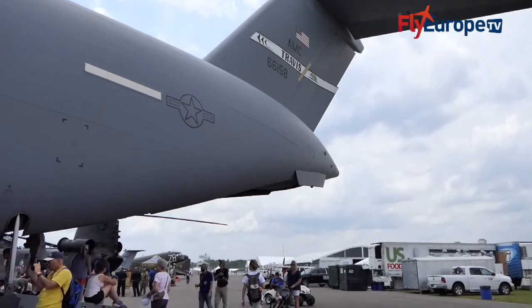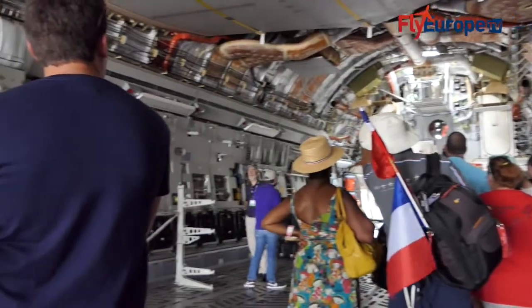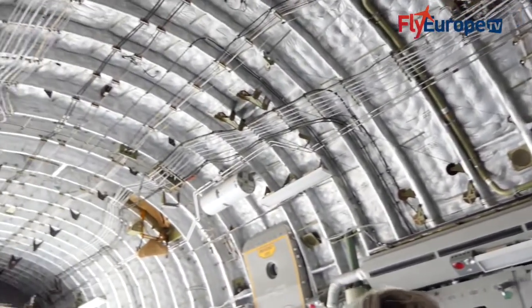We carry people, different cargo, oversized cargo. It can also be used in humanitarian missions, in aeromedical evacuation missions — those are the primary uses of the C-17s.